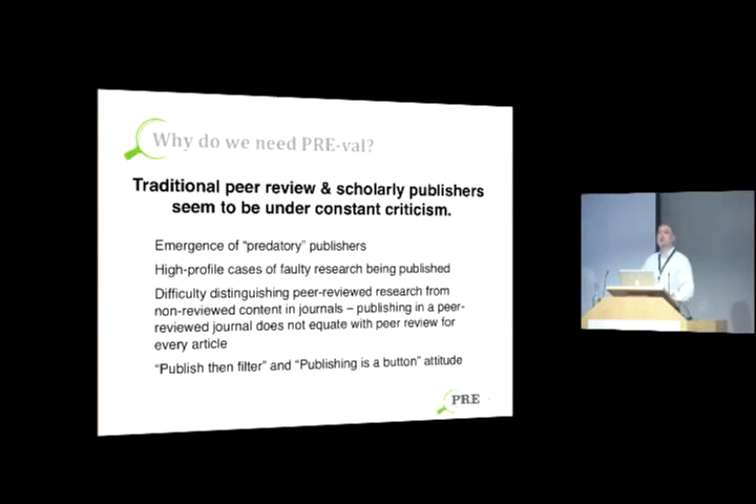'Publish then filter' refers to the idea that we should just put everything up online and let anyone and everyone comment on it — in theory, the cream will rise to the top. I think that idea is fine if you're self-publishing the next Hunger Games or Fifty Shades of Grey, but I'm not so sure it's the best idea for scholarly works. 'Publishing as a button' refers to the idea that with technology today, a researcher could just put their work on a blog or website — so what do we even need journals or publishers for anymore?